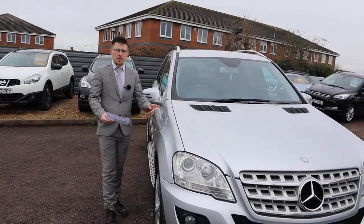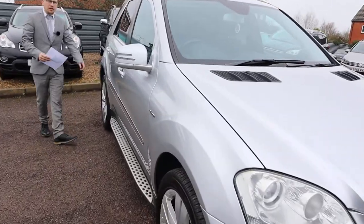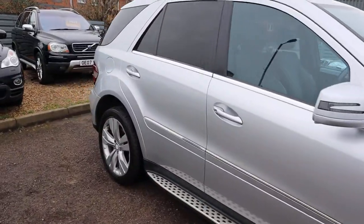Welcome to Country Car, my name's Tom. Brand new to stock is this gorgeous Mercedes ML. I'm going to give you a walk around the car today, show you a few of the features and the general condition of it.